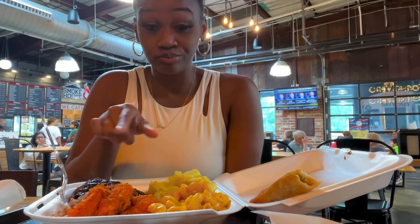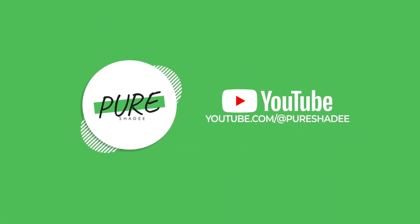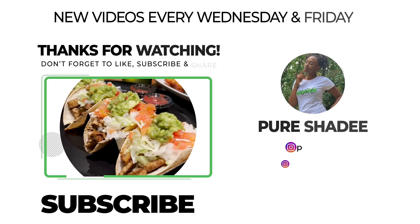So yeah, definitely try them for yourself — they get a 10 out of 10, everything was amazing. Thank you guys for watching, please like, subscribe, and share. Be you, think naturally. Thank you guys again, bye!